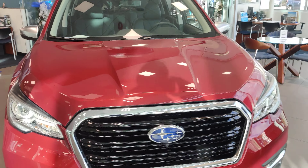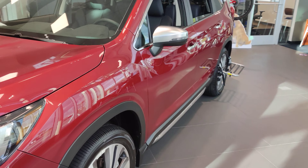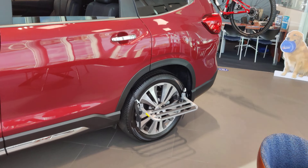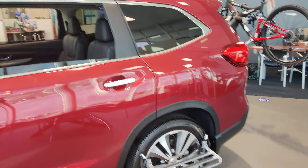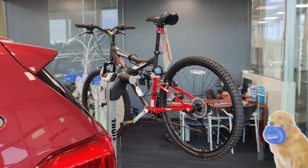This one is in Crimson Red Pearl — it's a little more of a burgundy than a red, which I really like. It has the black leather interior, a little Thule folding side step, a roof box, and we even put a bicycle mount on the back of it.